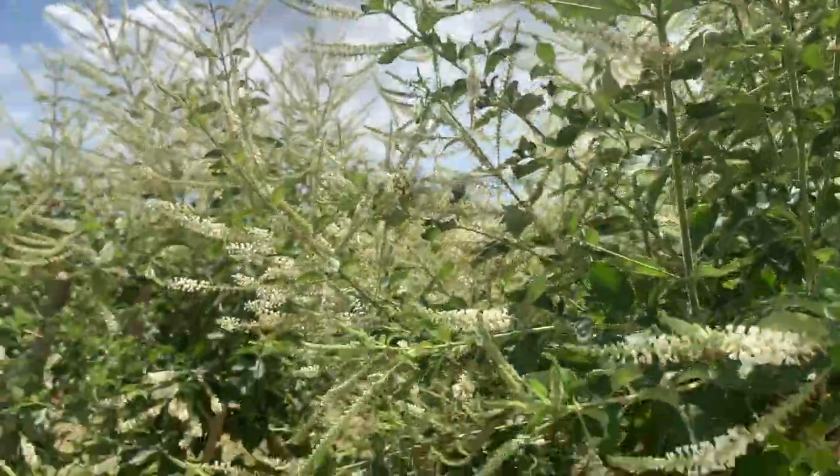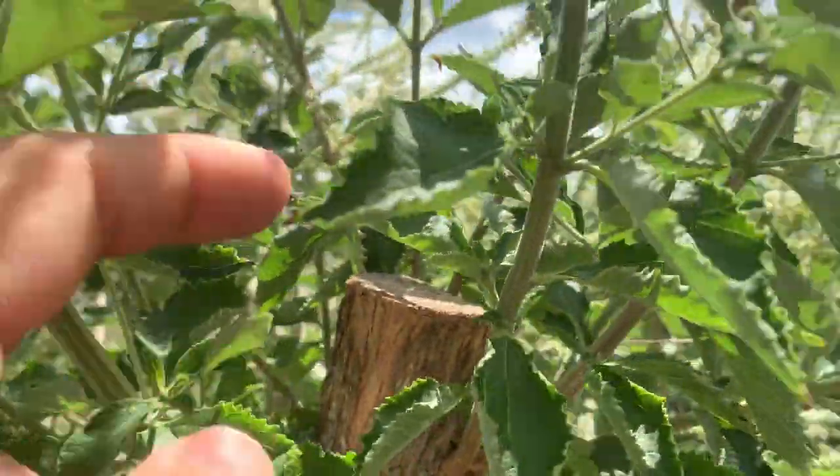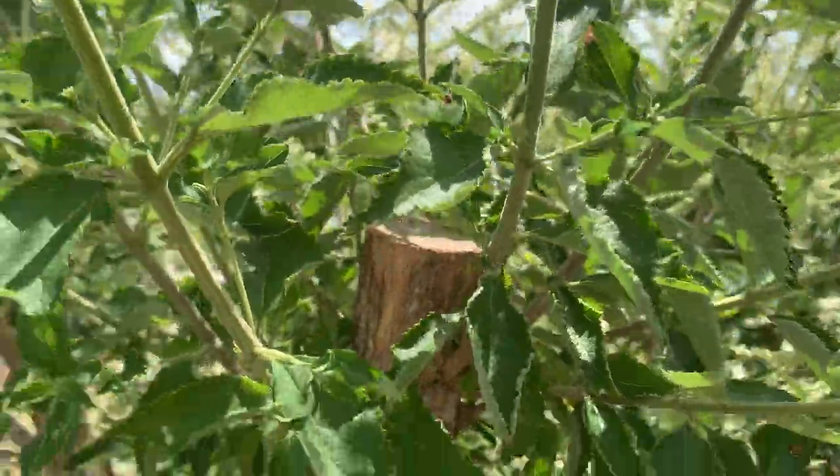I cut it back, and this time I let it get way overgrown and had to just chop it because it was getting huge. Look at the size of this little branch here - I'm eight feet from the ground.